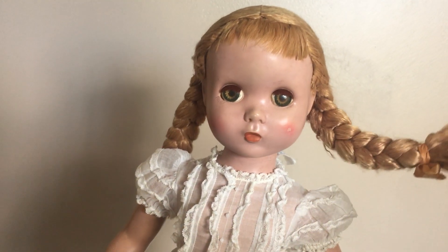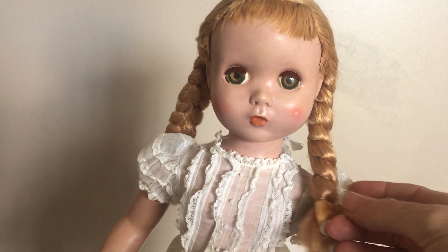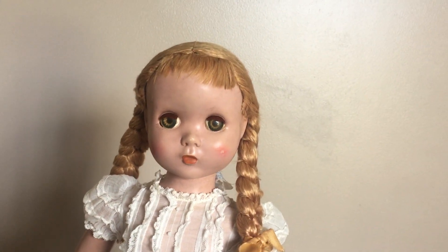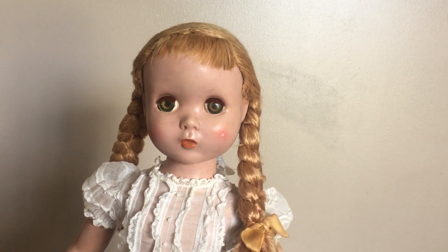So this is Polly Pigtails. If you guys liked this video, please like and subscribe to my channel. Thank you so much for watching and I will see you in my next video.